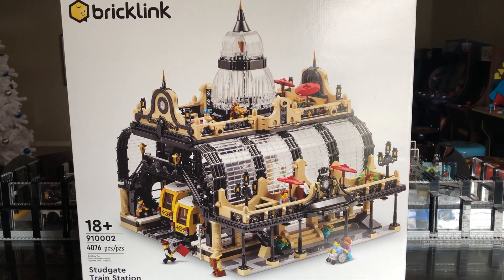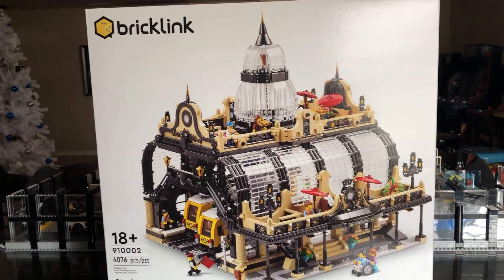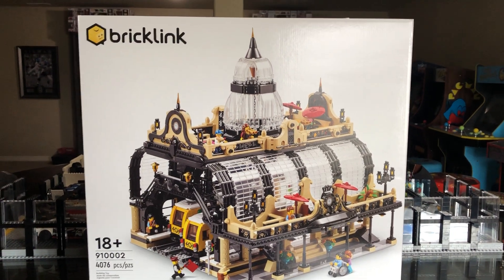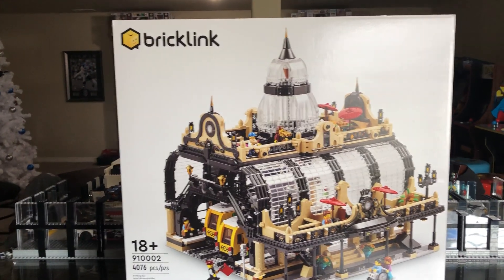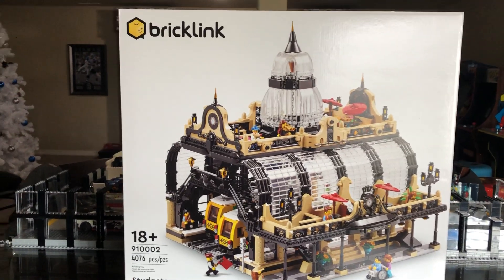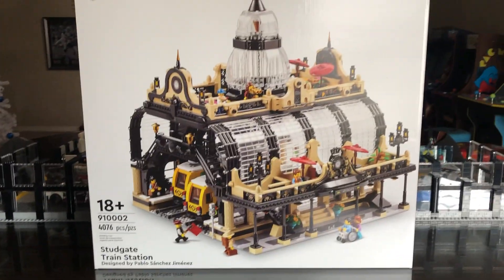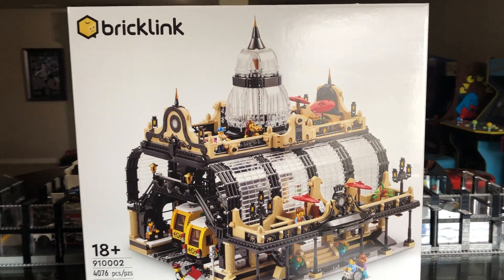I saw on one of the YouTubers I watch — Brixie — he actually built it and it's in his city. He has an amazing city, so if you haven't seen it go check out Brixie. I'm just a 44-year-old guy building and buying stuff I enjoy. I have a nice big space but so many other collectibles, and I haven't bought tables to build a small eight-by-eight-foot section for a little city. I have a seven-by-three-foot table in my other room. He has this build in his city and I think he did a review on it — it looks really good. I'm glad I have this for my collection, but right now I have no place for it.